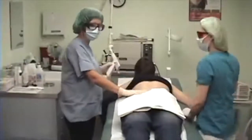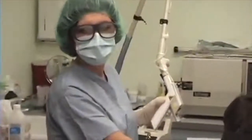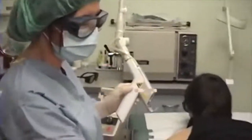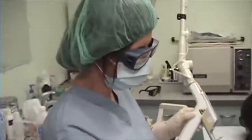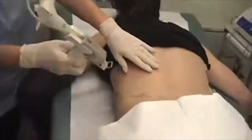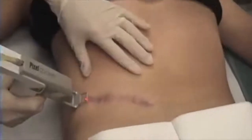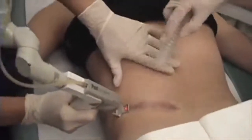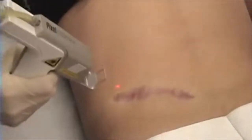Daniel is ready for his fractional laser procedure. We waited 40 minutes for his topical anesthetic to start working. He also got two Tylenol tablets to ease the discomfort, and we are going to start treating him with fractional laser. We use a little suction because burning skin has an unpleasant smell.